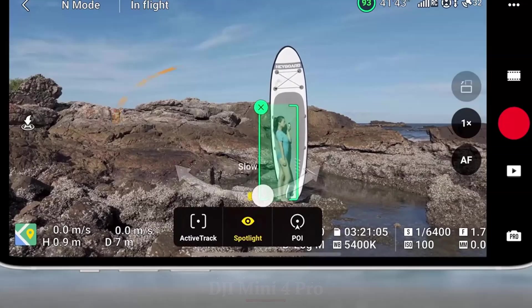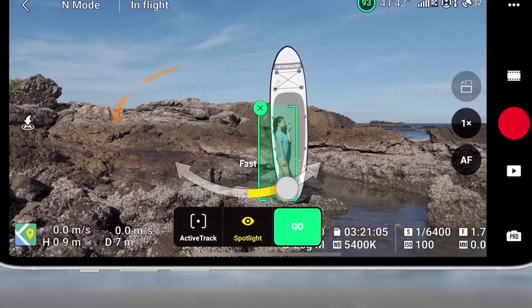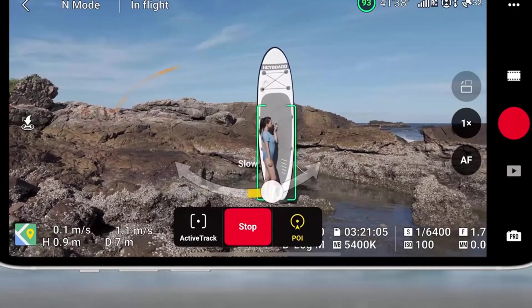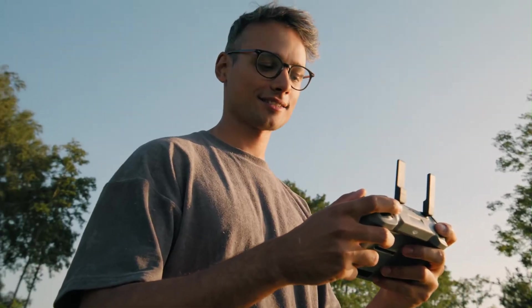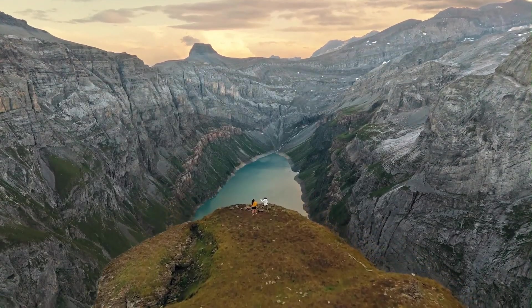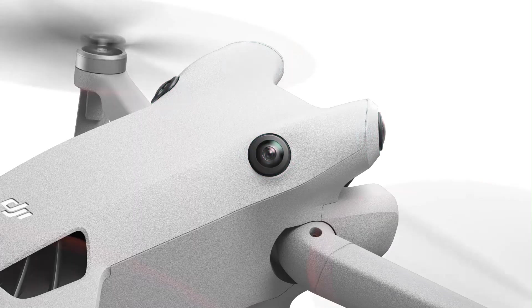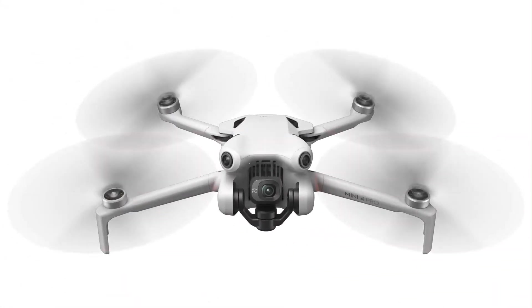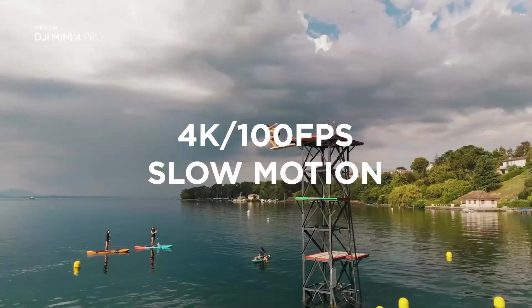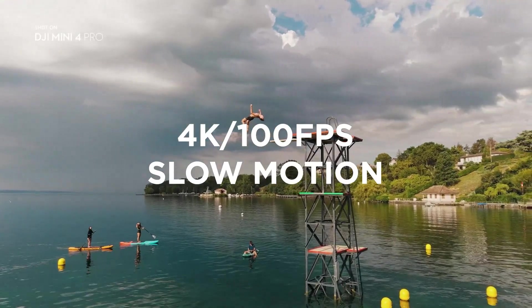DJI Mini 4 Pro. The Mini 4 Pro ups the game by including omnidirectional obstacle avoidance — a first in the Mini series. It uses sensors on all sides, allowing complete environment sensing and a better APAS 5.0 system. This makes it significantly more capable at avoiding obstacles, especially during autonomous flying or indoor missions, adding a major safety upgrade. For flyers prioritizing collision-free navigation, the Mini 4 Pro has the edge here.